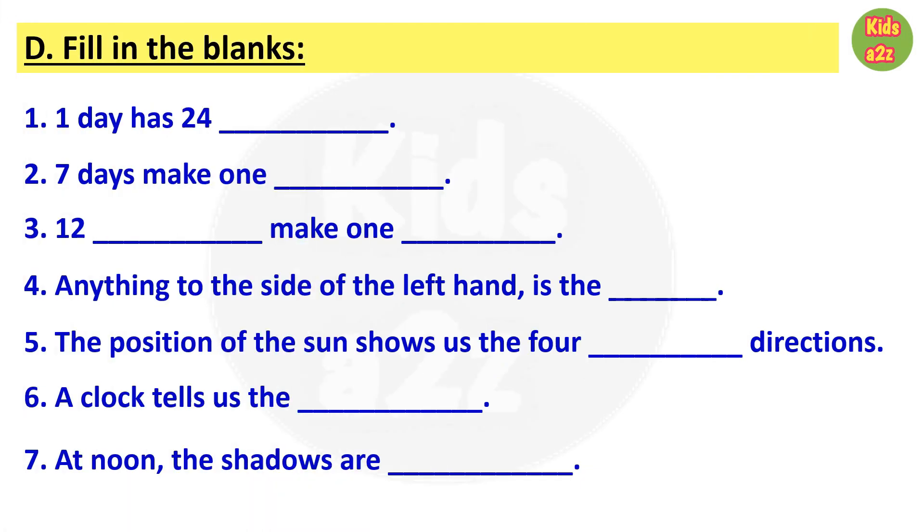Next is fill in the blanks. Number one: a day has 24 blank — the answer is hours. Number two: seven days make one blank — the answer is week. Number three: twelve blank make one blank — the answer is twelve months make one year.